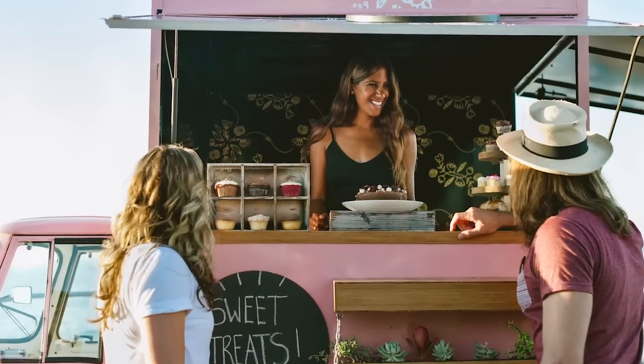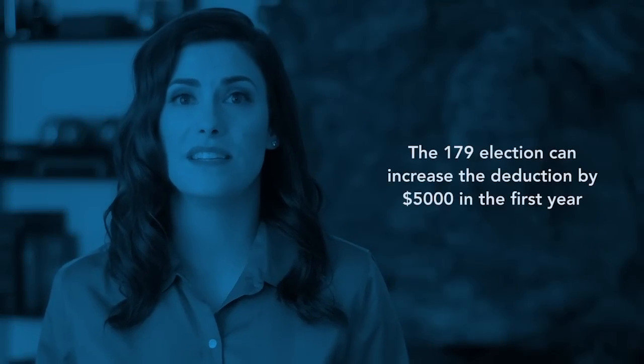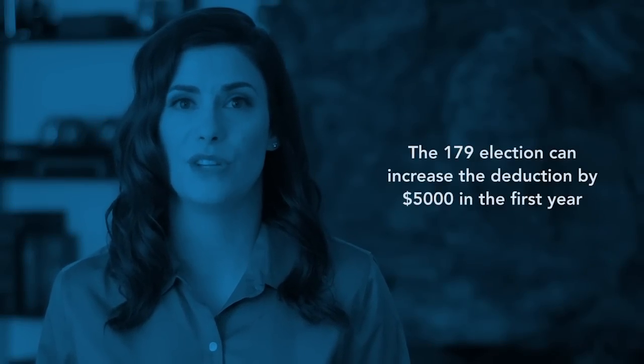I'm sure you remember how quickly your costs racked up right before you opened the business. Since you incur these expenses before you open your doors, some of them are considered startup costs. Generally, you can only deduct a small portion of these costs each year, but by making an election, you can increase the deduction by $5,000 in your first year.